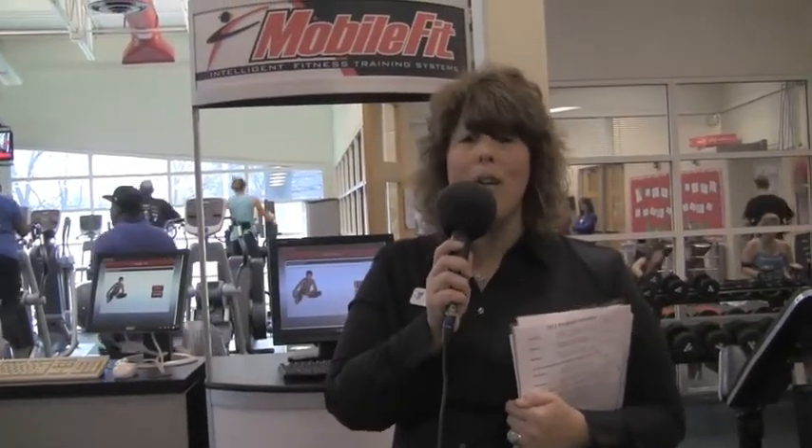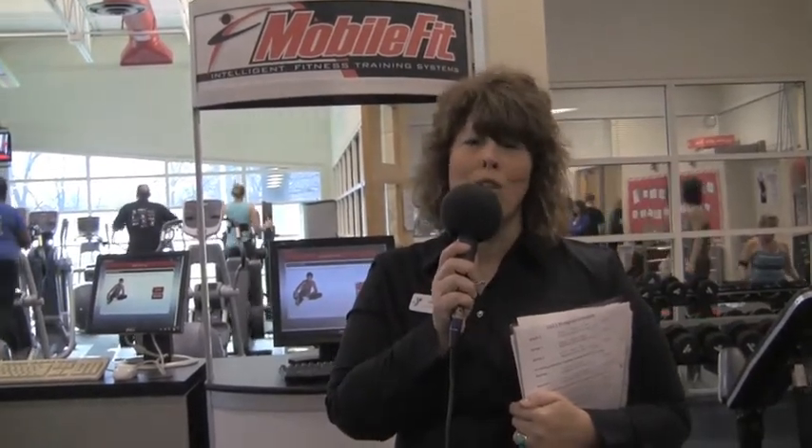Monday through Friday we are open from 4:30 a.m. until 10 o'clock at night. On Saturday we open at 6 to 6, and Sunday 8 to 5. You can come in at any time for a tour of our facility.